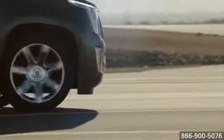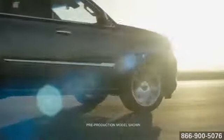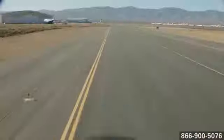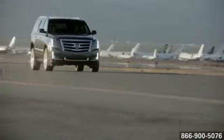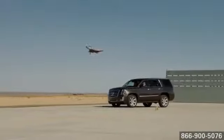With 420 horsepower and 460 pound-feet of torque, the 6.2-liter V8 with direct injection, variable valve timing, and active fuel management has power and responsibility riding side-by-side. Safety is reason alone to choose Escalade.